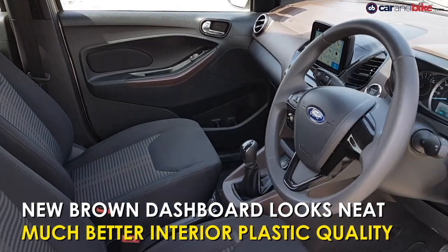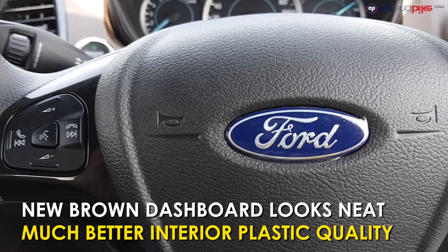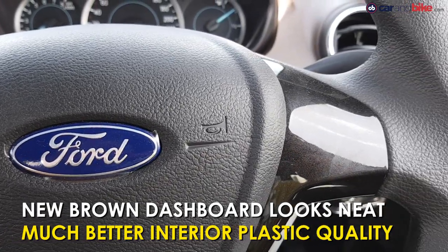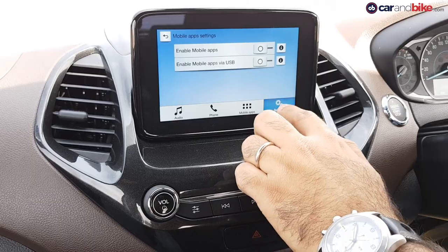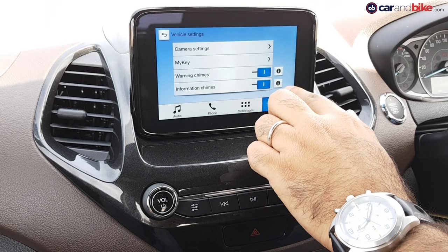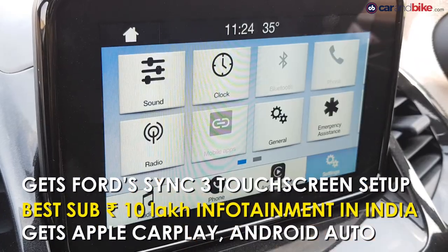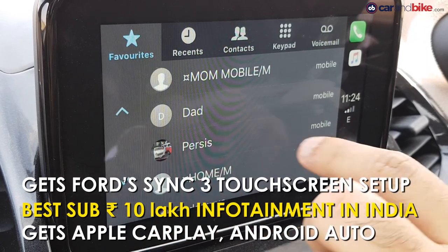Inside, an updated brownish-red dashboard with a black lower half, made up of better plastics, instantly makes the Freestyle more premium than the Figo. The infotainment system has a six-inch screen — smaller than some of the competition — but what it lacks in size it makes up for in resolution and fluidity. Ford's SYNC 3 infotainment is, without a doubt, the best on any car under 10 lakh rupees.